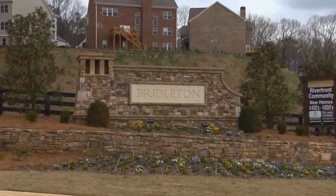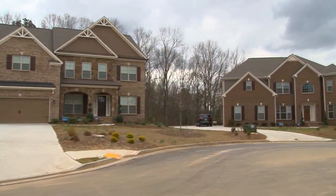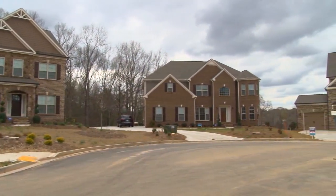Bridalton is a spectacular new community by Ryland Homes. It's located in Suwannee. Although it's only been open a short time, they're doing a phenomenal job here. And Cindy's going to tell us about this community and all the homes that you've sold.